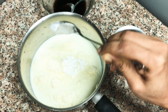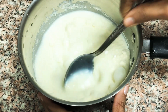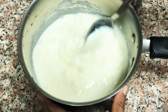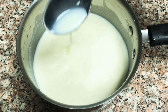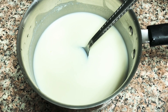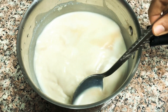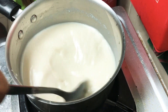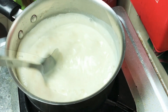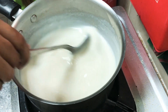Before putting it on the gas stove, just blend it well so that it will not stick to the bottom of the pan. We then add the coffee essence as well, and boil it. As you start boiling, the mixture will start to thicken because of the cornflour in it.